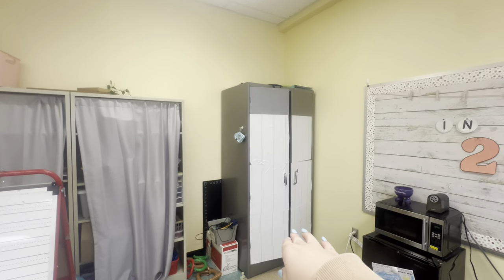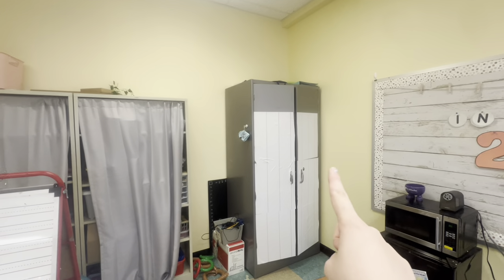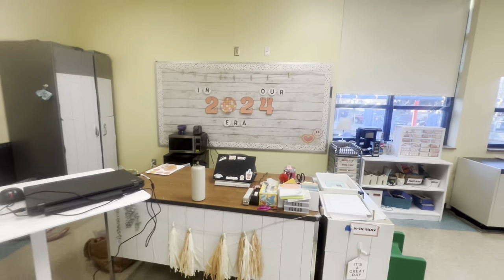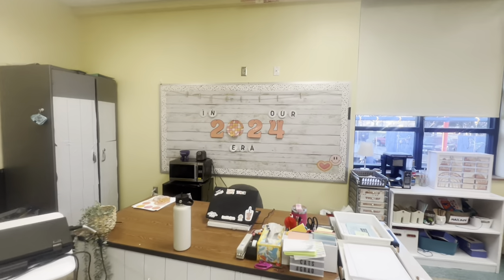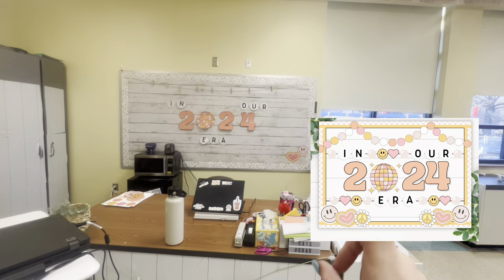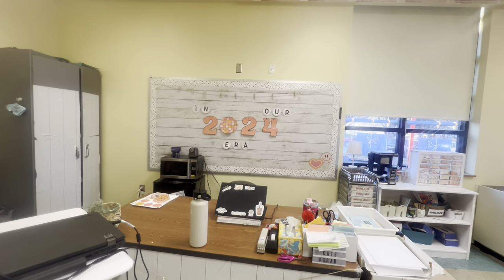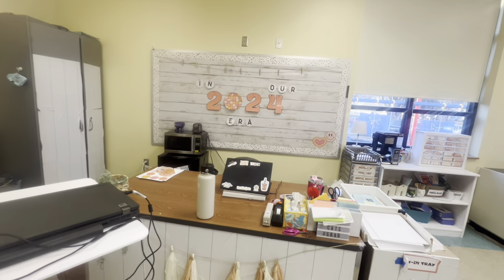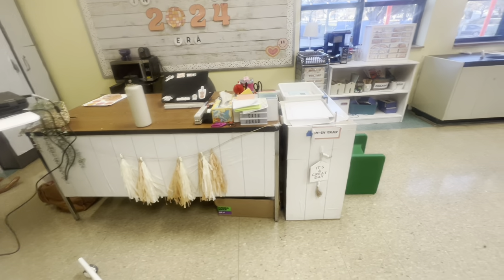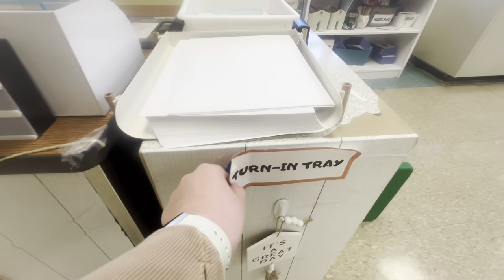This wallpaper looks so bad — I honestly should just take it off. My plan was to put pictures of me and my family on there but I don't know if I'll get to that. I have a moment for the desk — so cute. I've been changing out my bulletin boards each season. This one's going to say 'in our 2024 era' — it's not finished, but I'll put a picture on the screen of what it'll look like. It's for January. I have a sign from Hobby Lobby that says 'it's a great day' and my turn-in tray.